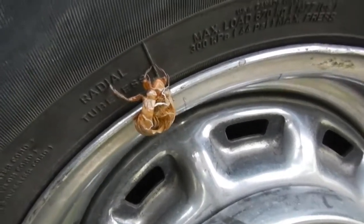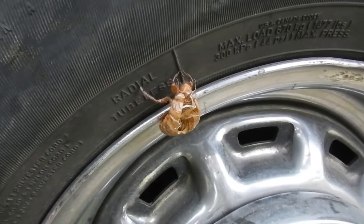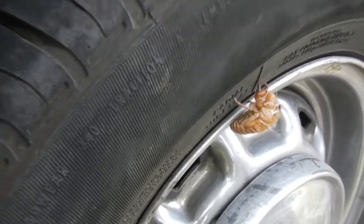They're getting pretty rare these days. When I was a kid I used to be able to collect jars of these during this time of year. But these days it's worth doing a video of one. Especially on a car wheel.